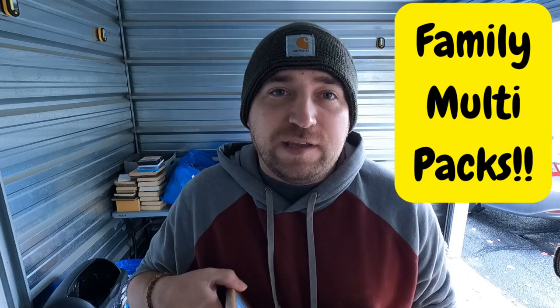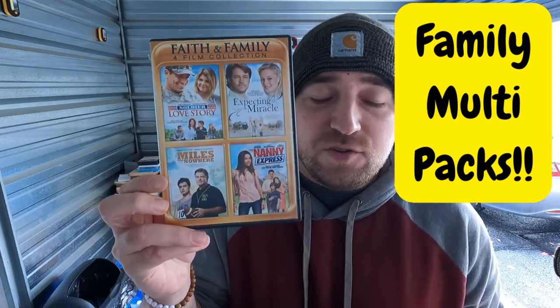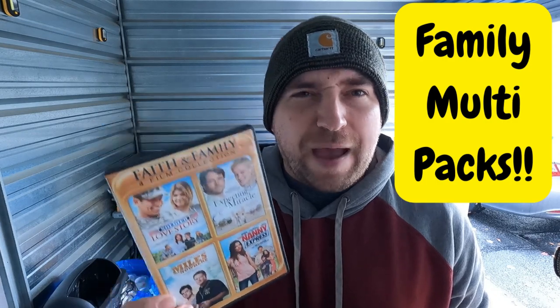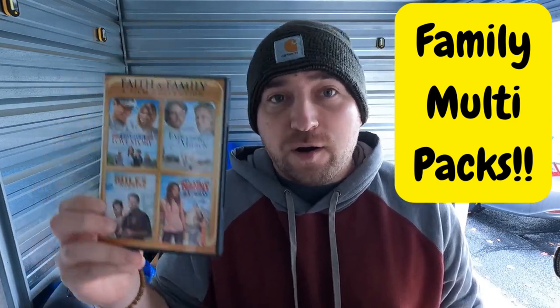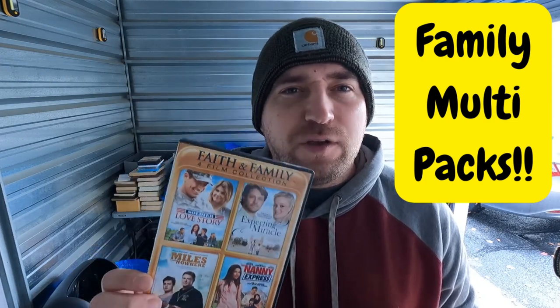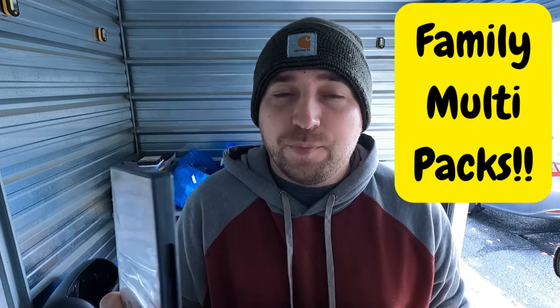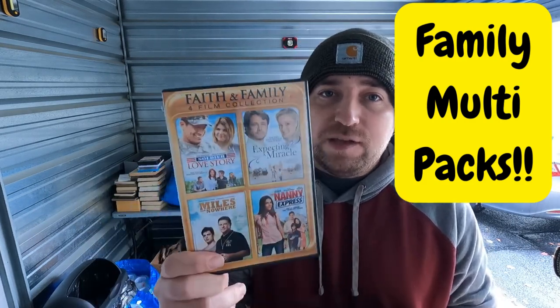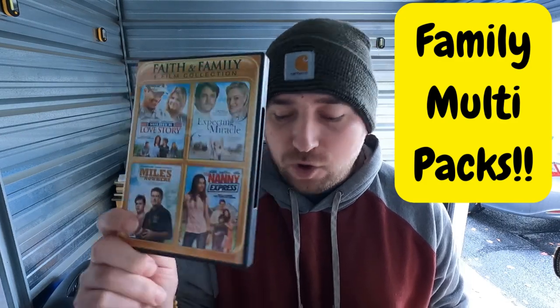Always scan family DVD multi-packs — not the cheesy eight-action-movie or twelve-horror-movie ones, but family multi-packs tend to do well. Especially the Hallmark Channel ones. Believe it or not, I've found profitable Danielle Steel DVDs — she doesn't do well with books but she has profitable DVDs. So that's a tip: any family multi-pack videos, always scan.